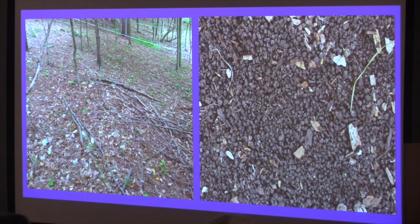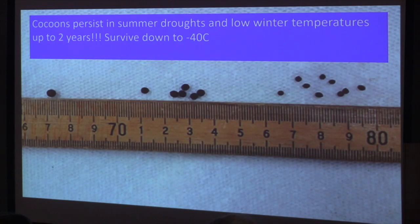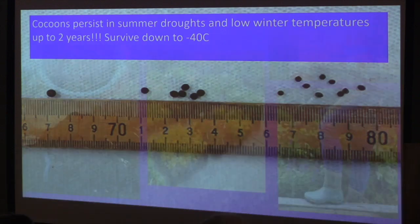Jumping worms feed on the upper leaf litter in forests. If you look in a forest and don't see a lot of undergrowth, that could mean jumping worms are there because they've fed on all that leaf litter. The castings they leave look like coffee grounds in the soil. The problem is they lay eggs called cocoons which are very persistent in summer droughts and low winter temperatures, can survive up to two years, and are only two to four millimeters in size — little brown things that are nearly impossible to find in a pot or soil.